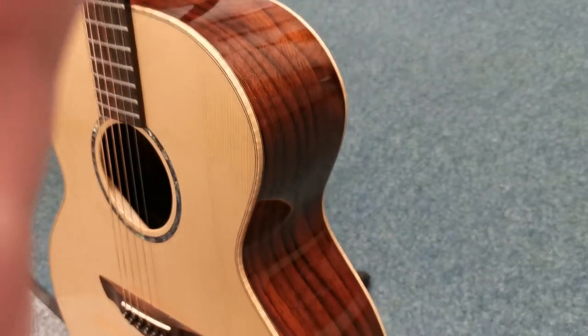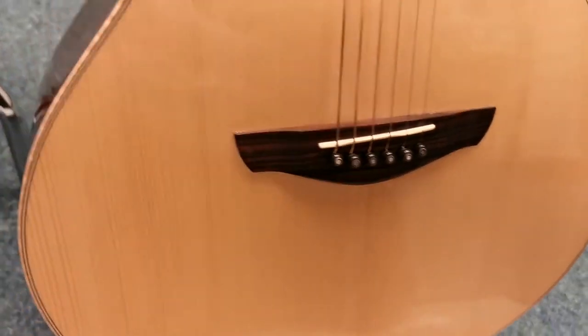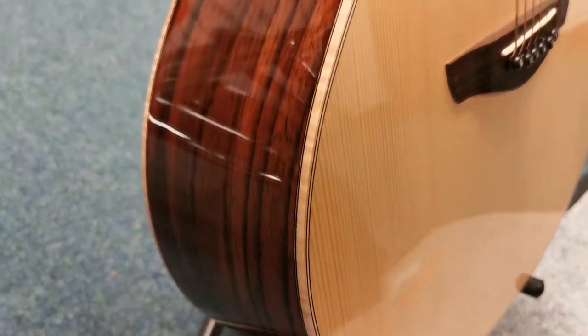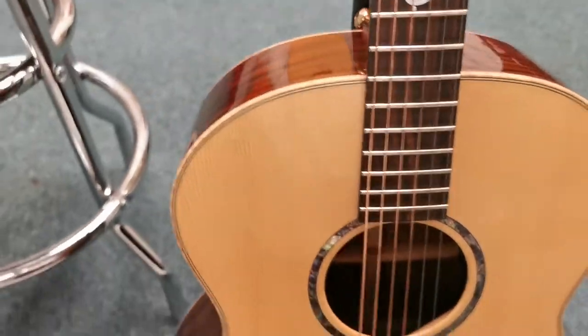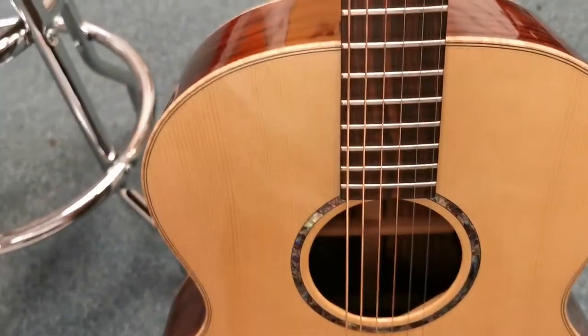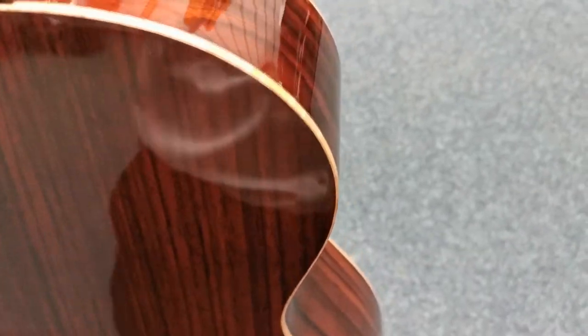I'll quickly spin it around for you without catching my fingers in the shot. Gorgeous looking guitar. It has got a couple of little marks on it — so if I spin it that way and put it back on. There we go.